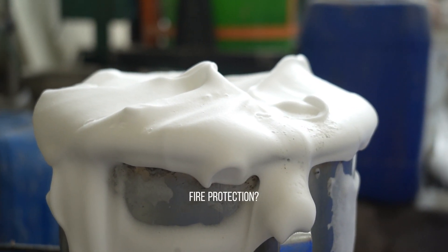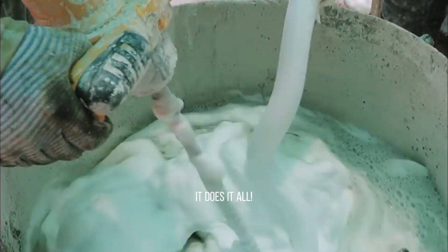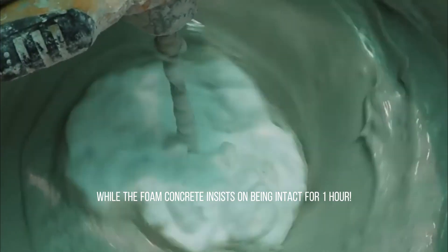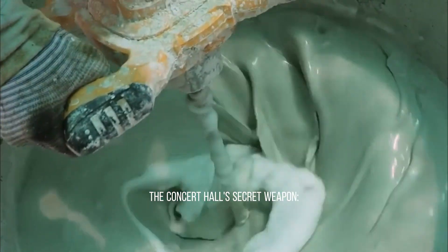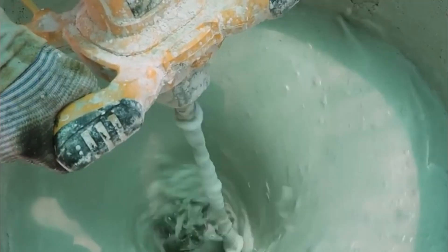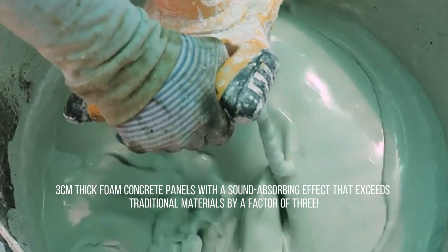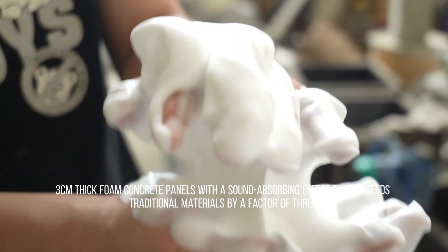Brainstorming applications: fire protection, soundproofing — it does it all. Under high temperatures of 1,200°C, traditional concrete bursts within 10 minutes, while foam concrete remains intact for an hour. The concert hall's secret weapon: 3-millimeter thick foam concrete panels have a sound-absorbing effect that exceeds traditional materials by a factor of 3.